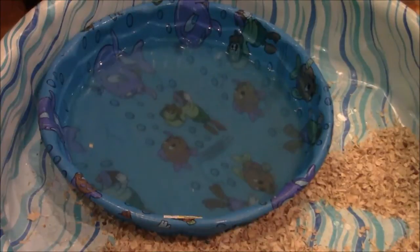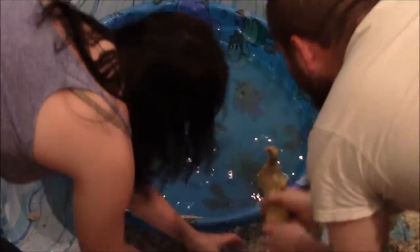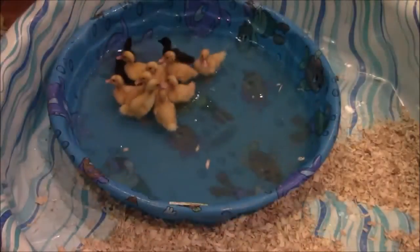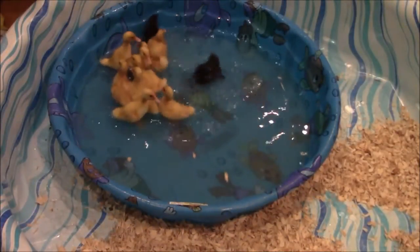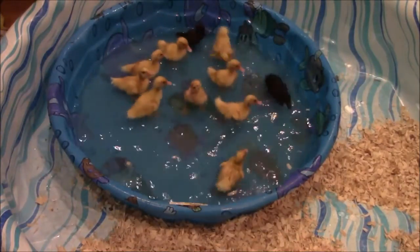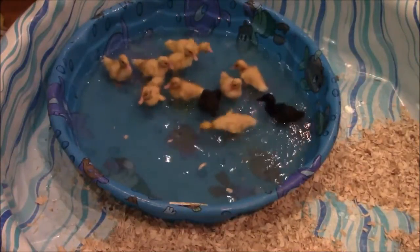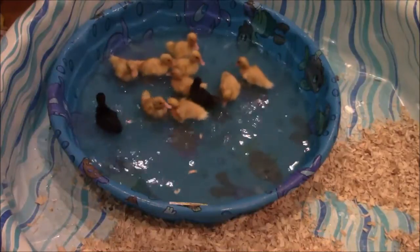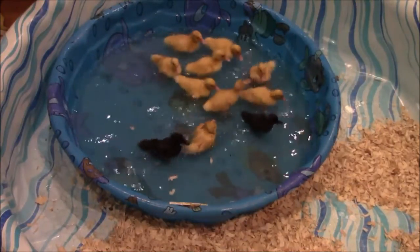Here comes batch number two. Once they figure it out, they're going to be going crazy in there. I love how irritated they are at first and they're like, wait a second — this is amazing.